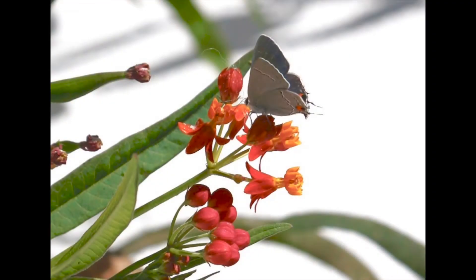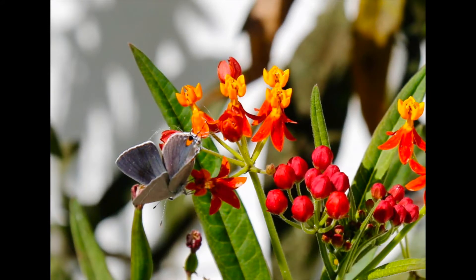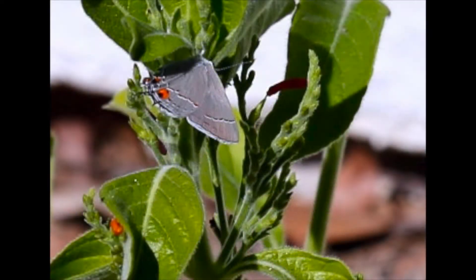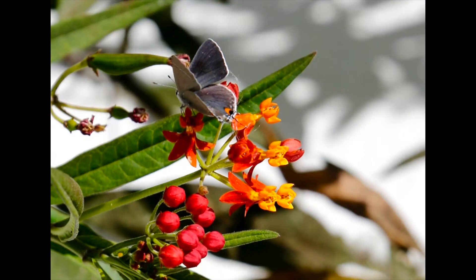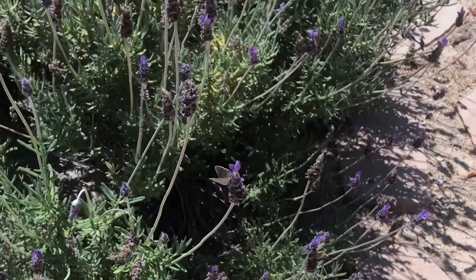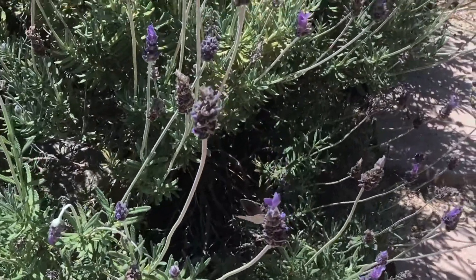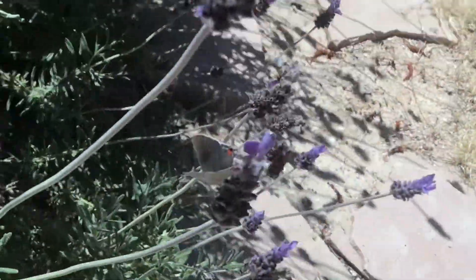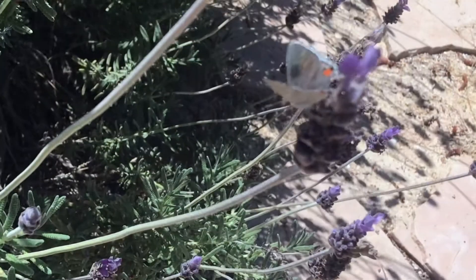One reason I like the gray hairstreak, besides its pleasing light gray and bright orange colors, is that for me it's something new. I was born and raised in the San Francisco Bay Area, and I never saw it there. And then I lived here in Fullerton for 35 years and never saw it. The first time I ever saw it was after we moved to this house in the hills, which was about three or four years ago. It's not the most common butterfly, but I do see it occasionally.